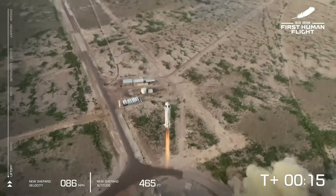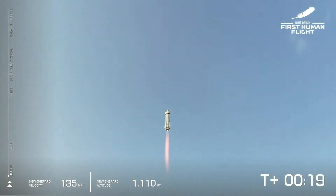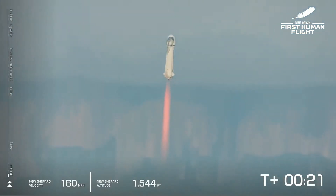New Shepard has cleared the tower on our way into space with our first human crew. Go Jeff, go Mark, go Wally, go Oliver — you are going to space.